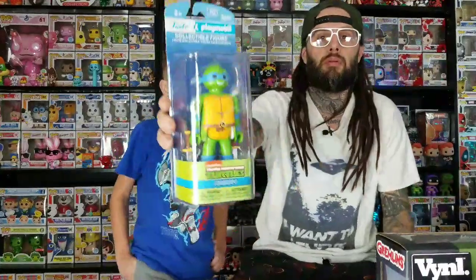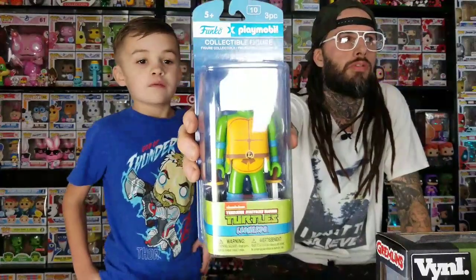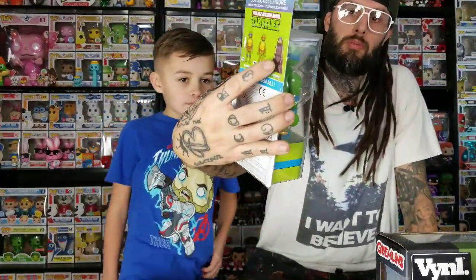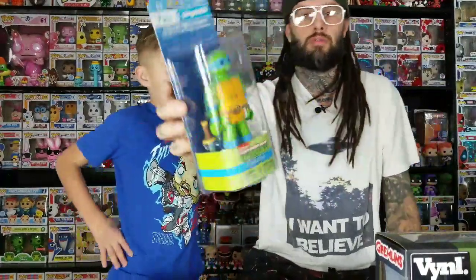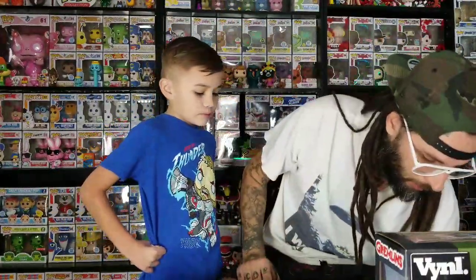This is a Funko and Playmobil collaboration figure. We've seen Ninja Turtles and Back to the Future versions - they're almost like big Lego figures but they're Playmobil size. This one comes with three pieces: the figure and two swords. It looks like from the ads they're going to be releasing new Back to the Future ones next year, which is going to be cool.